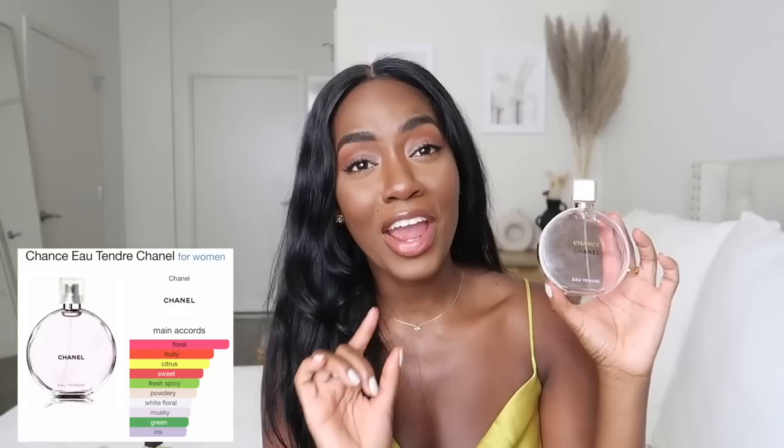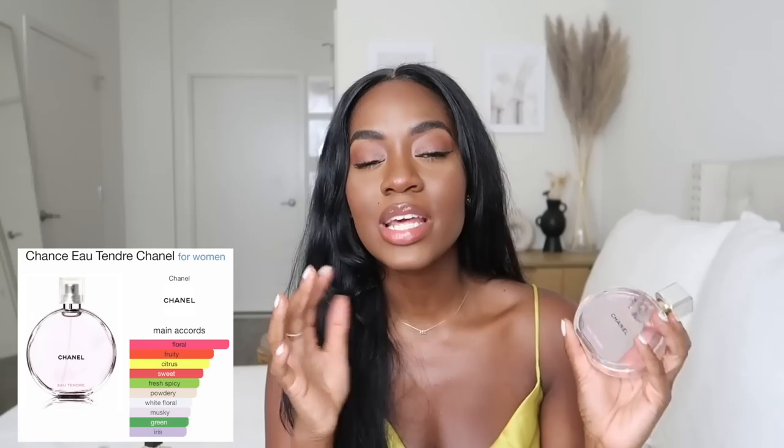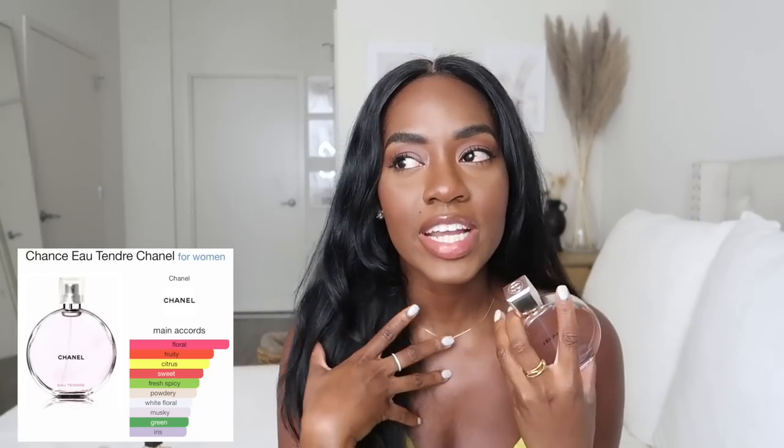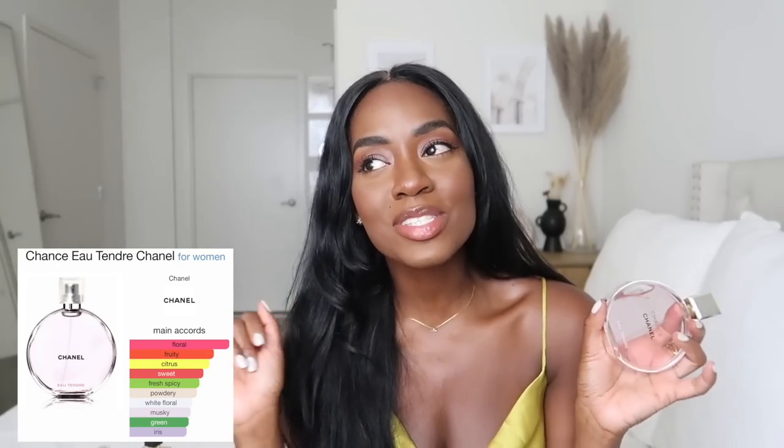The next fragrance is the Chanel Chance Eau Tendre — this is definitely a rose-like scent. I'm not usually a big fan of rose, but this is the perfect little bedtime scent. When you're going to bed and you want to feel soft, feminine, and beautiful, it's perfect. My sheets and pillows smell like this right now because this is what I wear to sleep. I'll also wear it during the day if I'm running errands, but I'll be honest — it's not uber long lasting, hence why I'd mostly wear it at home.